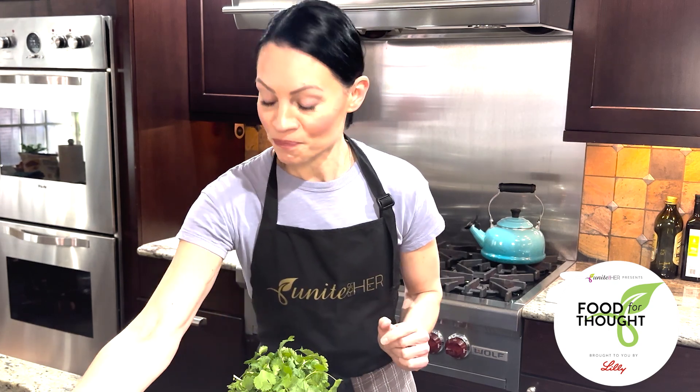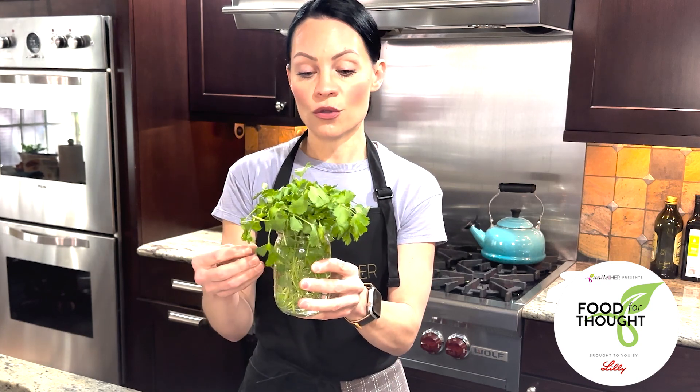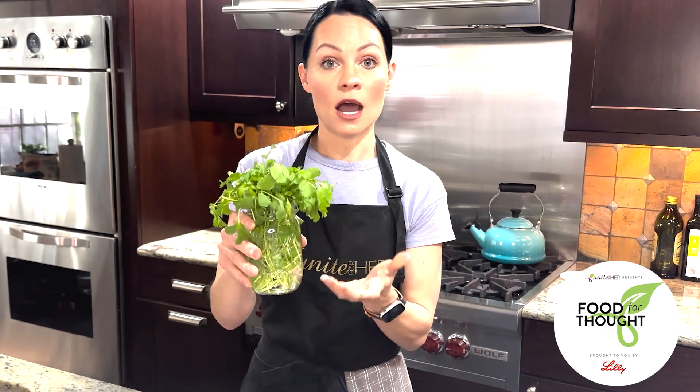One of the common questions we hear is how to properly store our fresh herbs. In the refrigerator, the best way to store your cilantro is in a glass container with water. Set your herbs in so that the stems of the plants can stay well hydrated, and you want to have it standing upright.